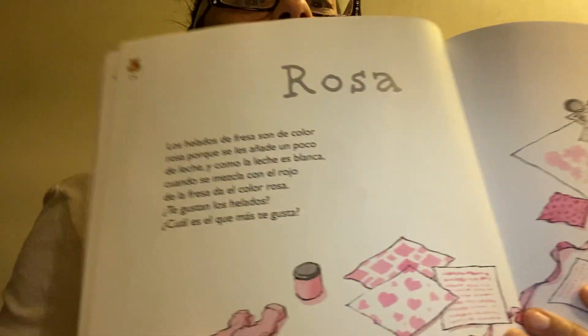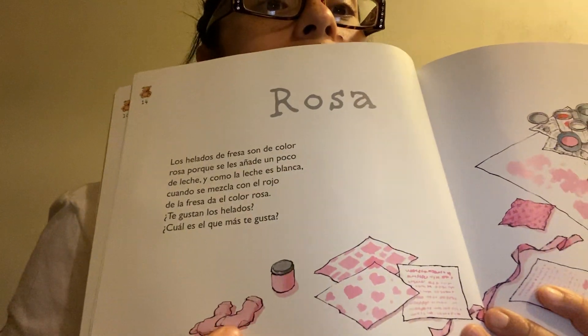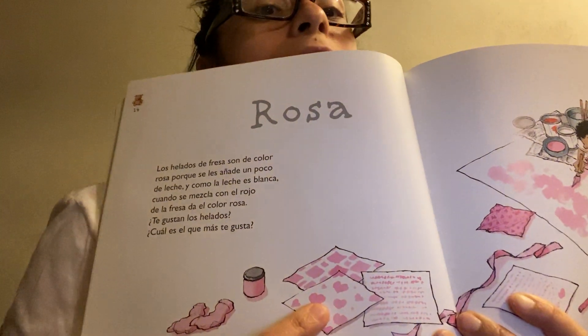Let's see what kind of pink stuff we have. We have pink socks. Some pink pretty patterned paper.